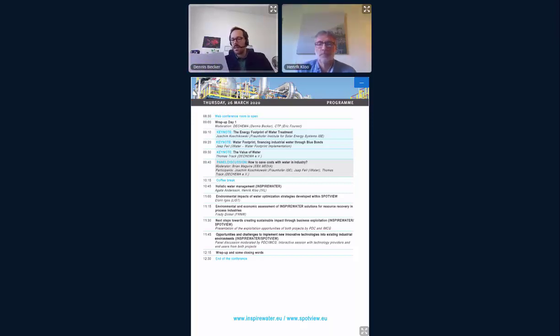Our next speaker is Henrik Klo. He's project manager at IVL, the Swedish Environmental Research Institute. His talk will be about holistic water management and new concepts that were developed. I'm happy that you're here and give you the floor to start your talk, Henrik Klo.